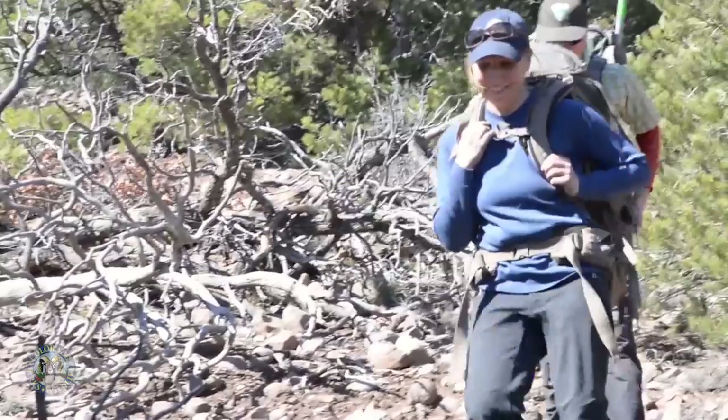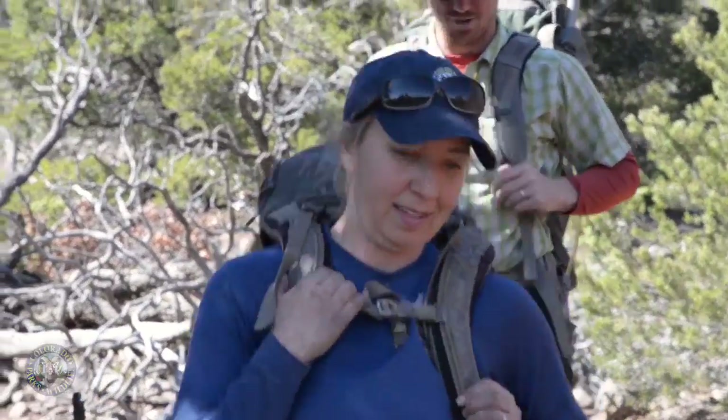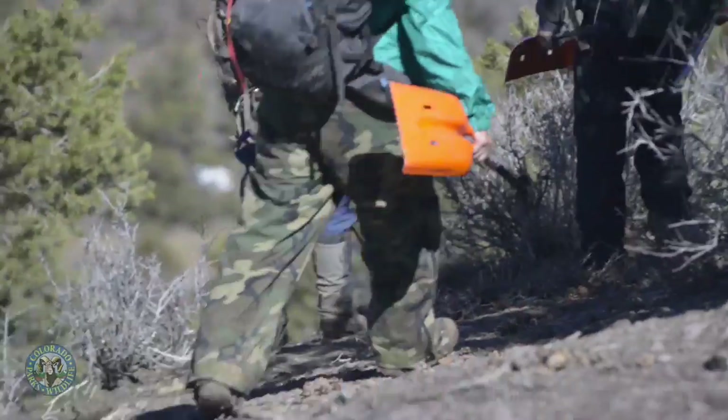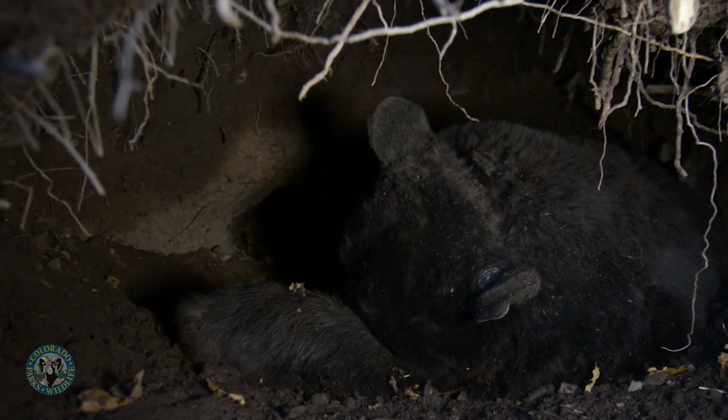Our routine when we go to work a bear at their den is we leave the office in the morning, come out, and hike to the den. About 100 yards out we'll stop, load up our jab pole, and go down those 100 yards to the den and jab the sow. Then usually we just cover the entrance of the den with packs to make sure that bear stays in the den until she falls asleep.